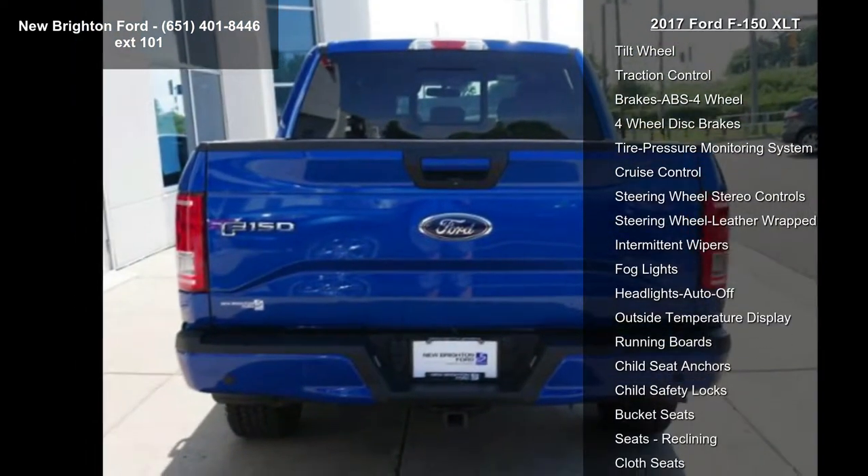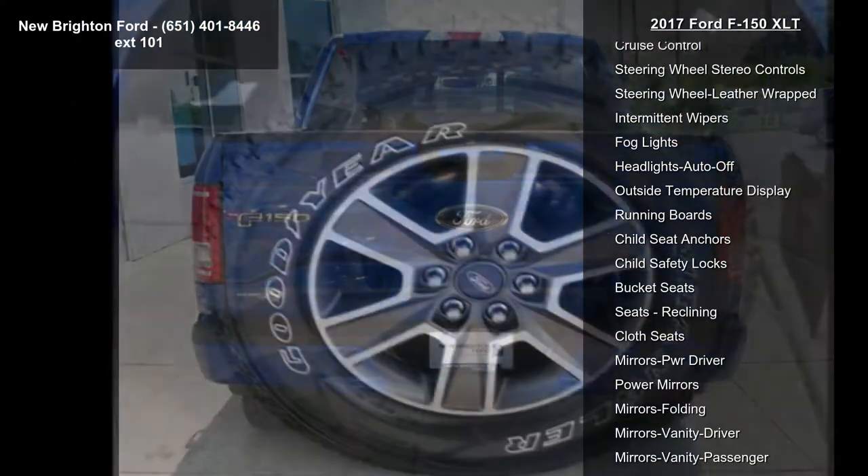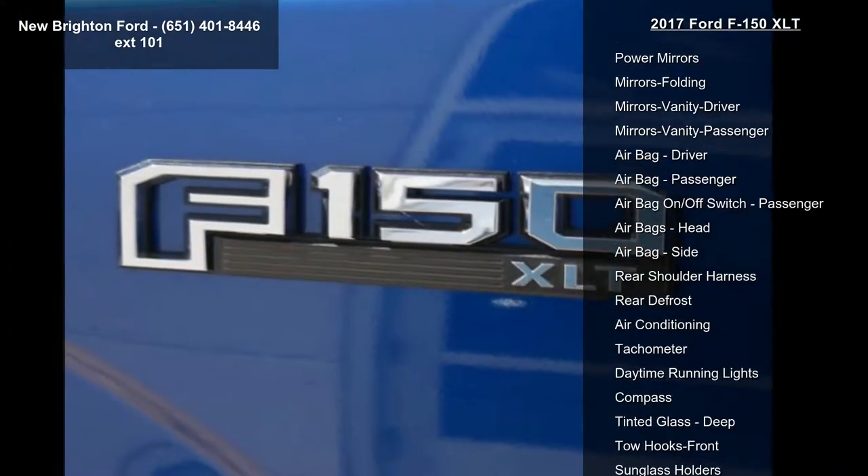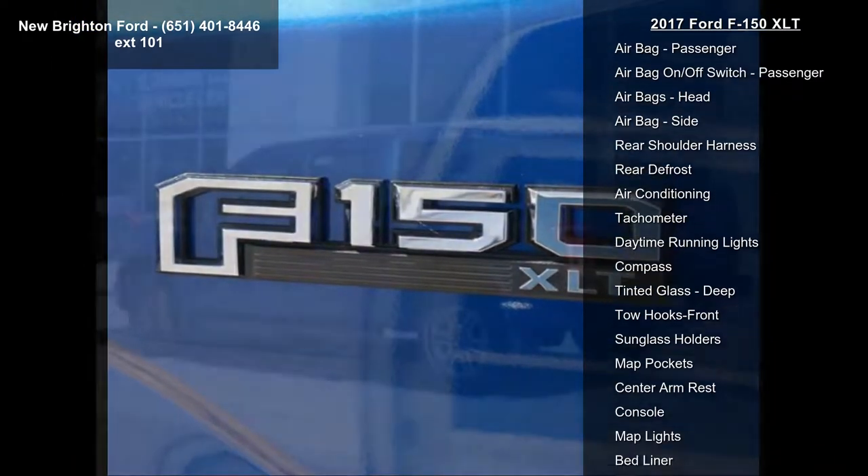4-wheel drive, heated seats, heated driver seat, power driver seat, rear backup camera, remote vehicle start, AM FM stereo, CD player and Sirius satellite radio.